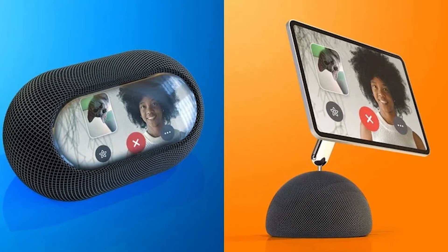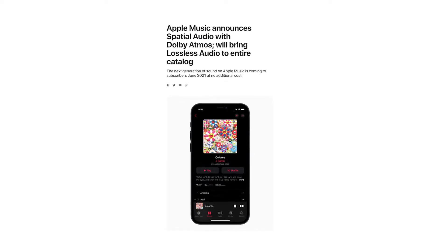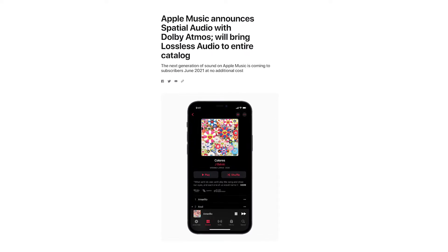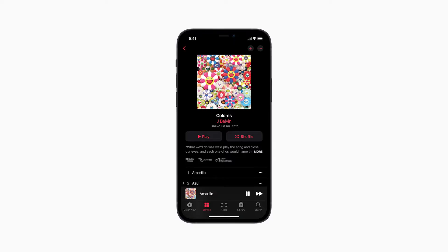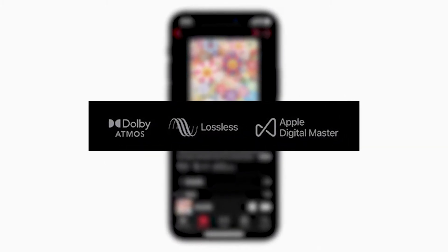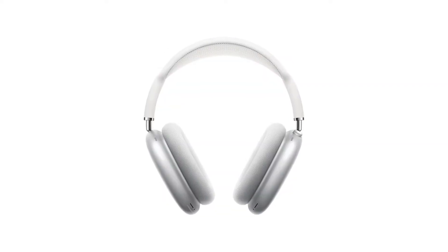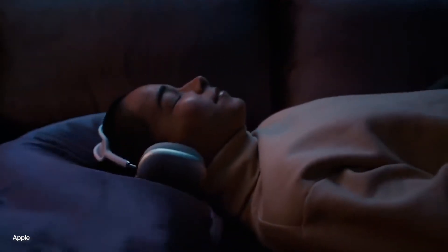Apple made an announcement a couple of weeks ago that they would change music forever with Apple Lossless — an upgraded version of Apple Music with lossless quality. The news that Apple would offer a lossless music service free of charge to Apple Music customers has received a lot of attention. Unfortunately, because of Bluetooth limitations, it won't work with any of Apple's AirPods, not even the AirPods Max. However, users have speculated that Apple is working on an update that would allow AirPods to work with AirPlay, making them the first wireless headphones that can stream lossless audio.